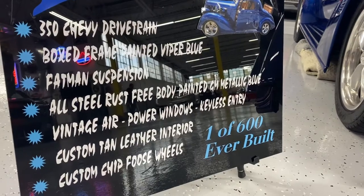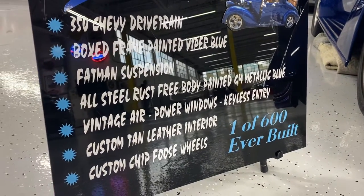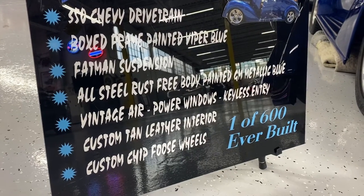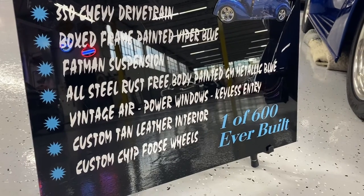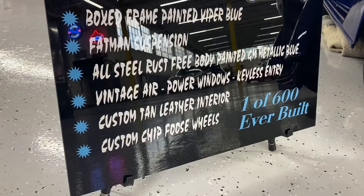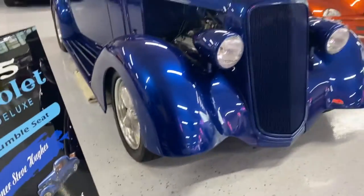The whole box frame was painted the same color of Viper blue. The suspension and all-steel rust-free body is very, very important, and it's painted GM metallic blue. It's got nice comfort features — vintage air, power windows, keyless entry — and the interior is amazing. Really nice chip loose wheels too.